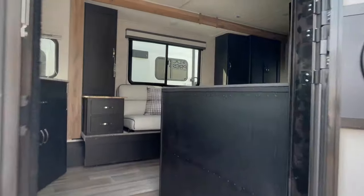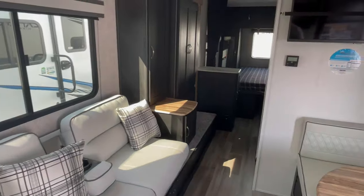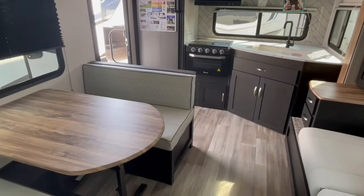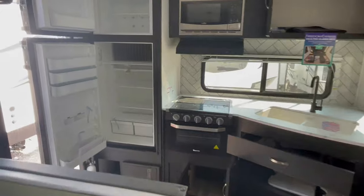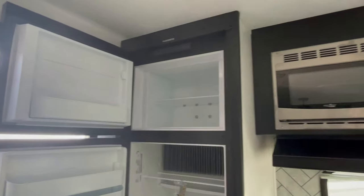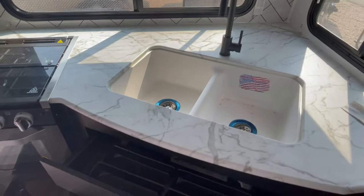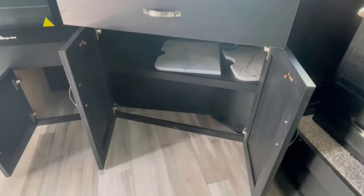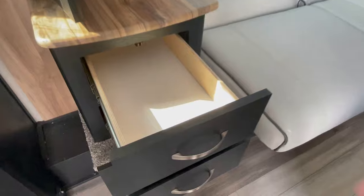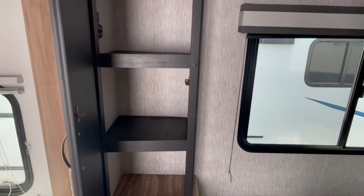If I have to point to something negative, it's the original floor plans they're still building. This one we're walking through right now is a 246 RKS — nothing has changed in it, nothing has evolved. I couldn't give this floor plan away in California; it would sit for a year and I was willing to lose money just to move it off my lot. With some of the heavier stuff too, they just weren't willing to take a risk with their original floor plans.